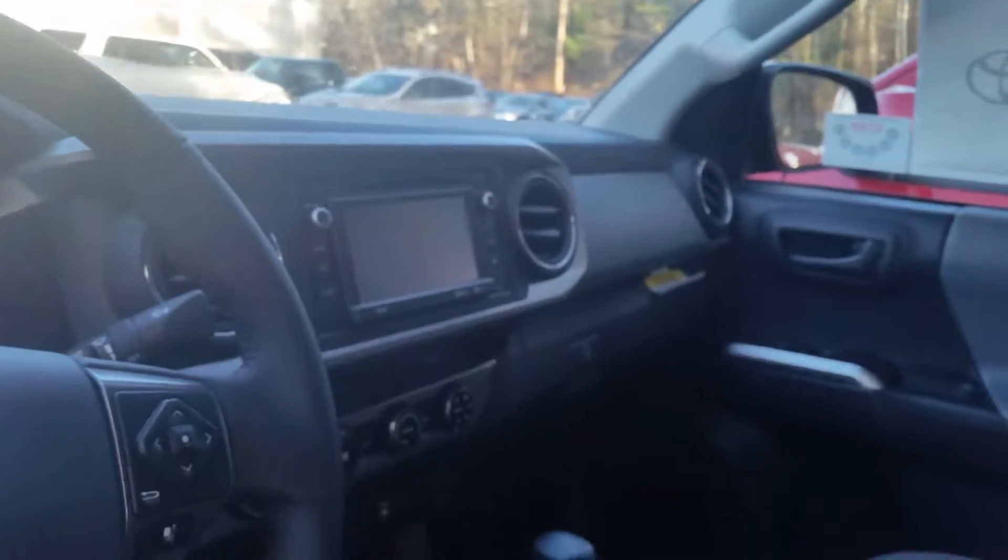This Tacoma is Bluetooth capable. Your audio system is an Entune Audio Plus with navigation abilities. Here's your middle console, your emergency brake, and there's some more storage up here.